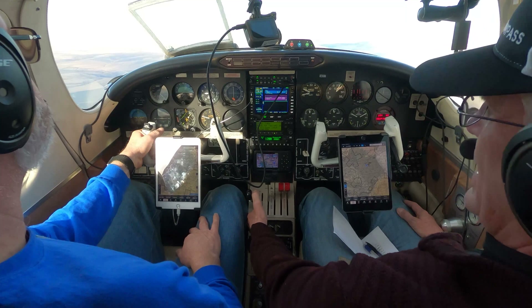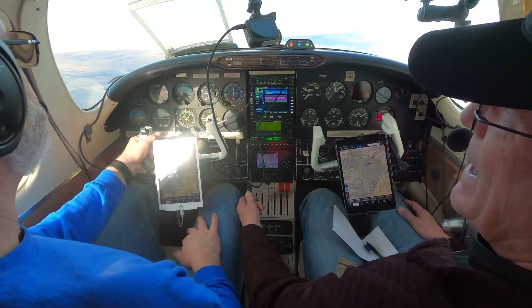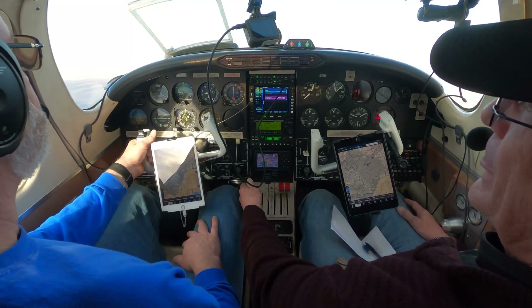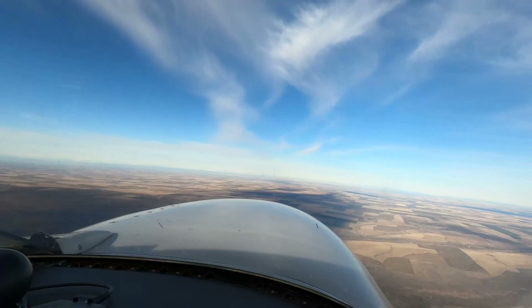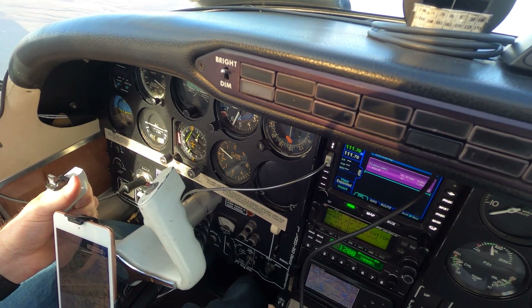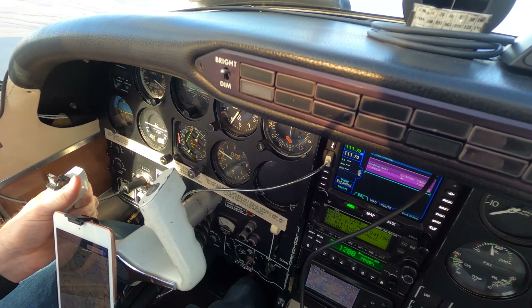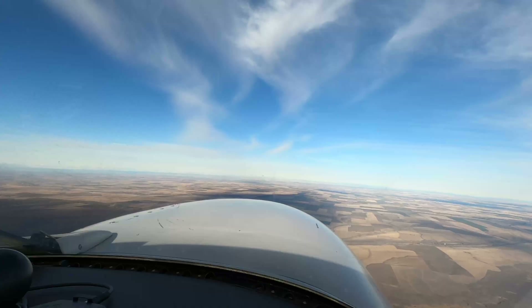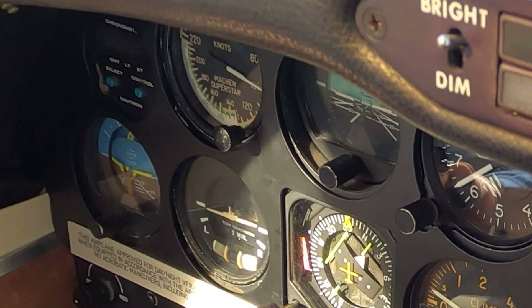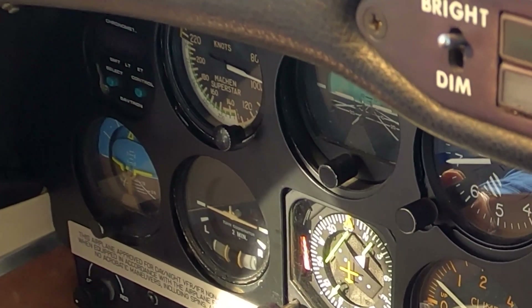This is going to be a VMC demo. I'm going to run the right engine back to windmill, and we're down to one. I'm going to run the power up to full — I want you to keep slowing the airplane down, maintaining altitude. Get that bank into the good engine. We're down to 105, keep slowing. As soon as you feel either the stall buffet or you've lost control of your roll or heading, lower the nose and reduce power. Get your hand on the throttle. I'm full rudder right now. But you haven't lost control yet.